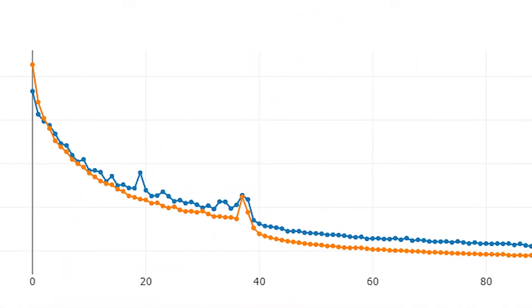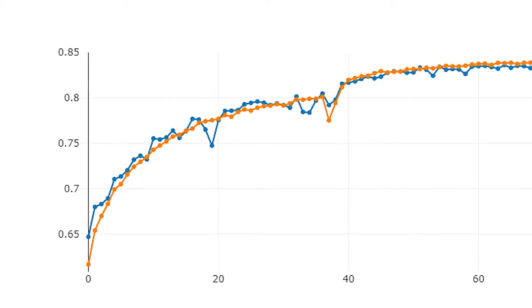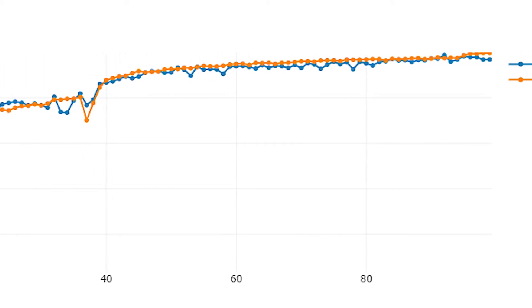We use validation data to optimize our model parameters and evaluate our training process. This enables us to pick the best model for our data sets.